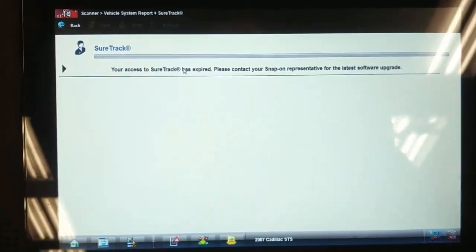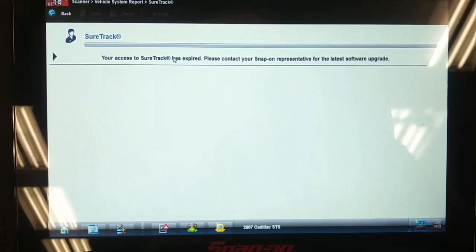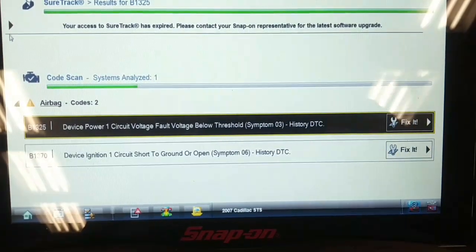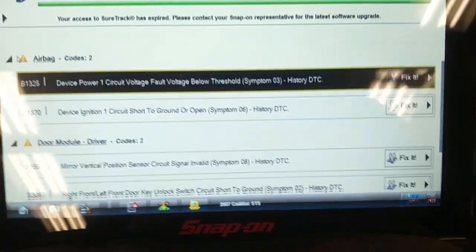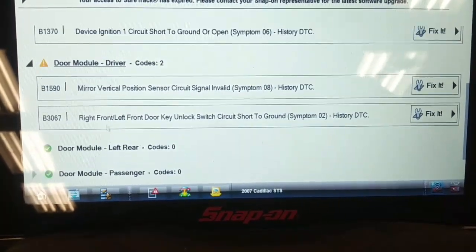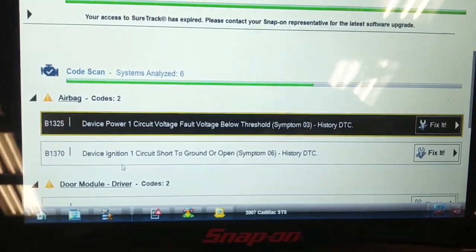I've got the scanner connected and we're trying to do a network scan with the ignition in the accessory position. I had no communication with the PCM, and checking other computers doesn't look promising. We got an airbag code and a driver's door module code. It appears there's no communication with the ECM and the BCM, yet the network is up.